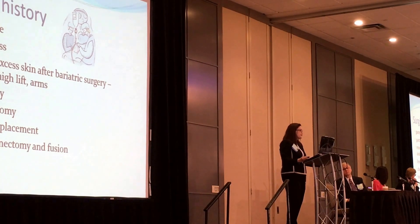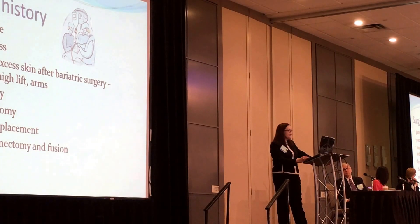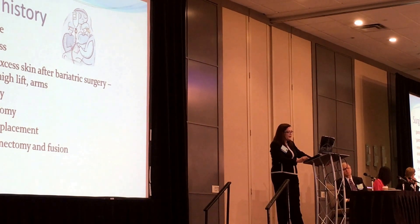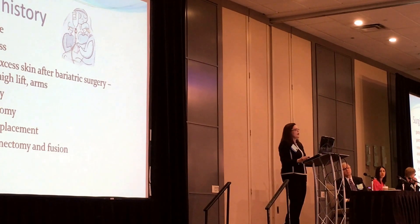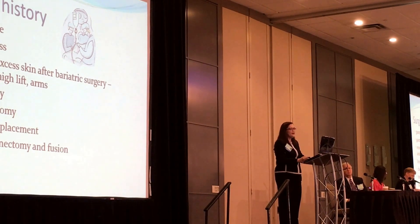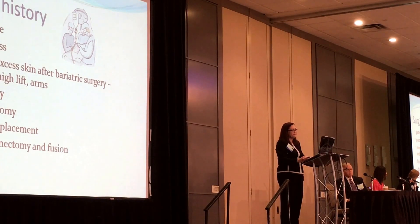Interestingly, at least two or three patients in this data had gastric sleeve or gastric bypass. The issue is they are enduring vitamin and iron deficiencies after bariatric surgery, but they still have the fat deposition — it's still nodular, follows the same lipedema pattern, and doesn't go away. Some had removal of excess skin after bariatric surgery, and they still have the same pattern even after the excess skin was removed. Other patients had hysterectomy, cholecystectomy, total knee replacement, lumbar laminectomy, and fusion.